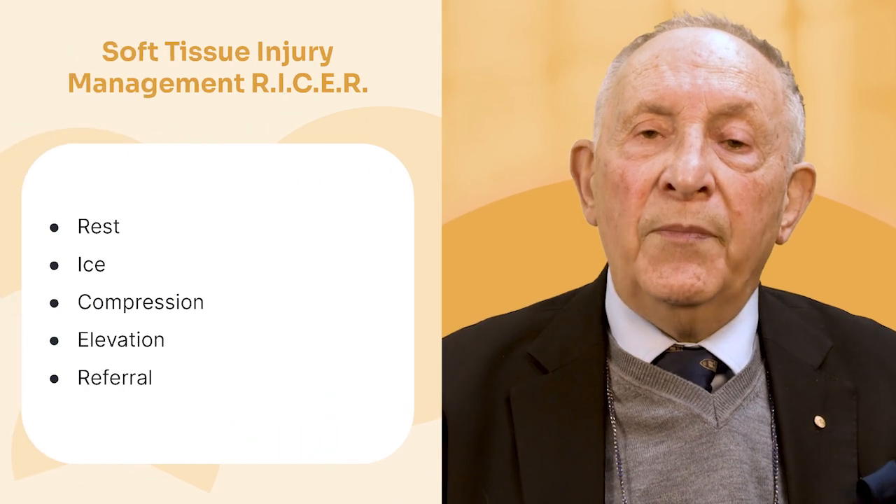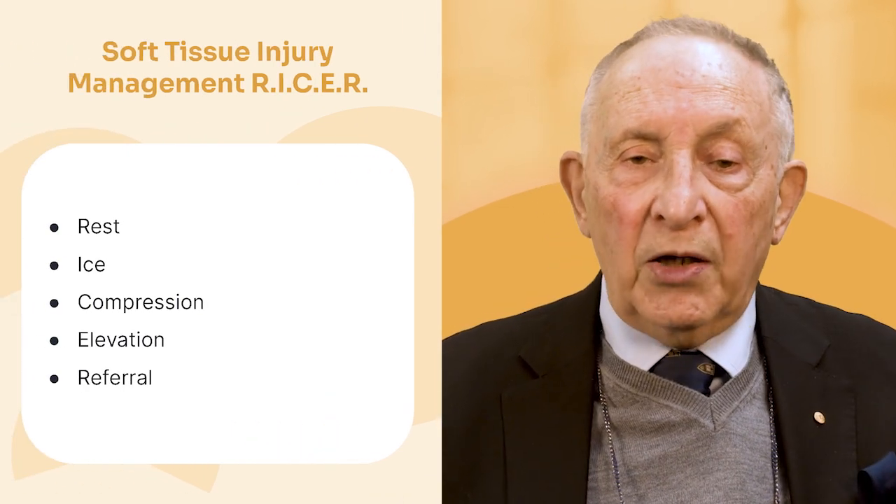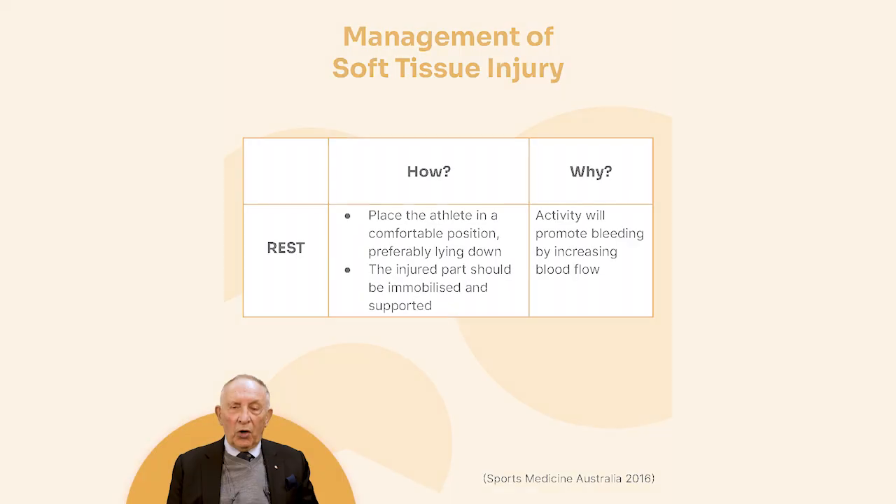In sports medicine, we use RICER: Rest, Ice, Compression, Elevation, and Referral. Starting with rest — you've got to stop playing. There's no point continuing when injured because you'll only make it worse. Take the player off and lay them somewhere comfortable. This loss of movement will actively decrease blood flow, because if you don't do that you'll increase the bleeding and the ultimate damage.